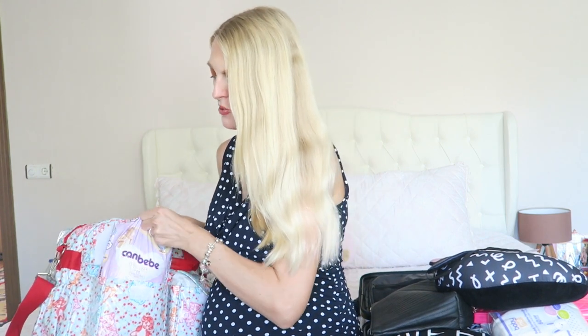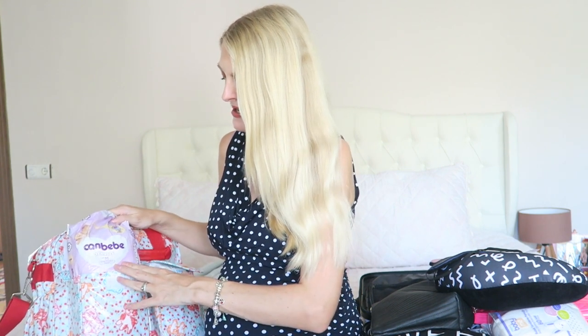In another pouch I've got a small packet of diapers from John Bebe — my sister-in-law said this is a very nice brand, so I'm going to try them out.